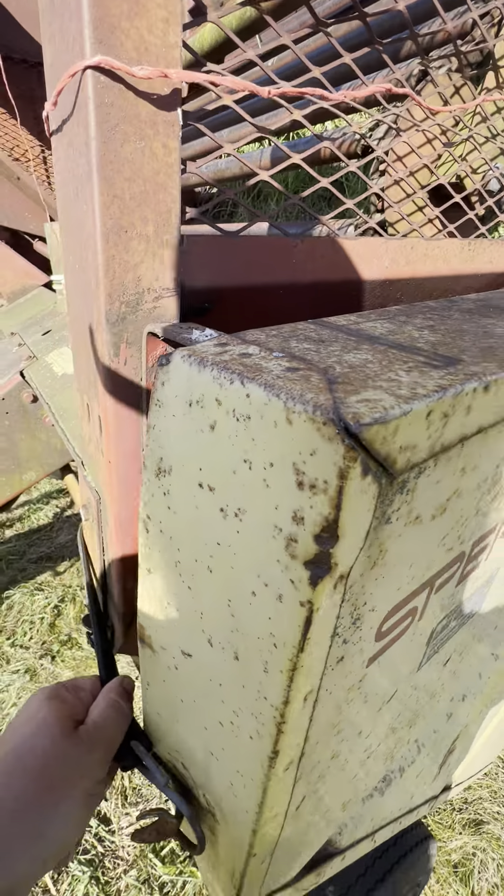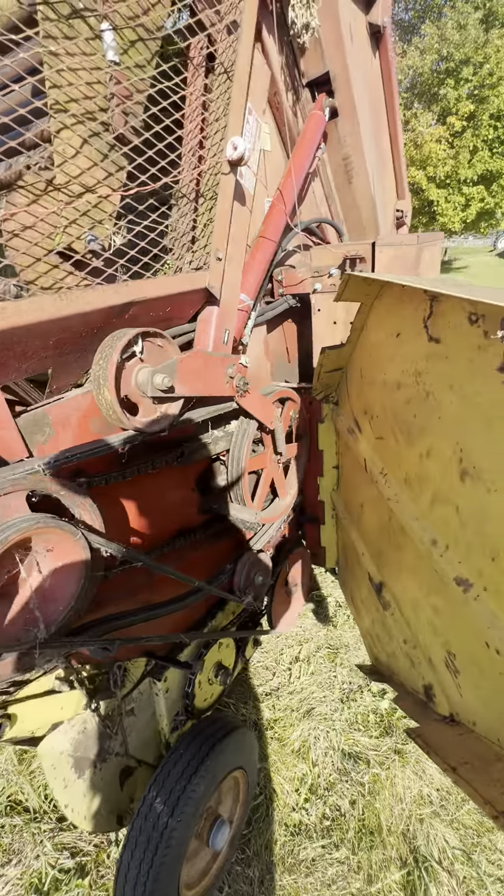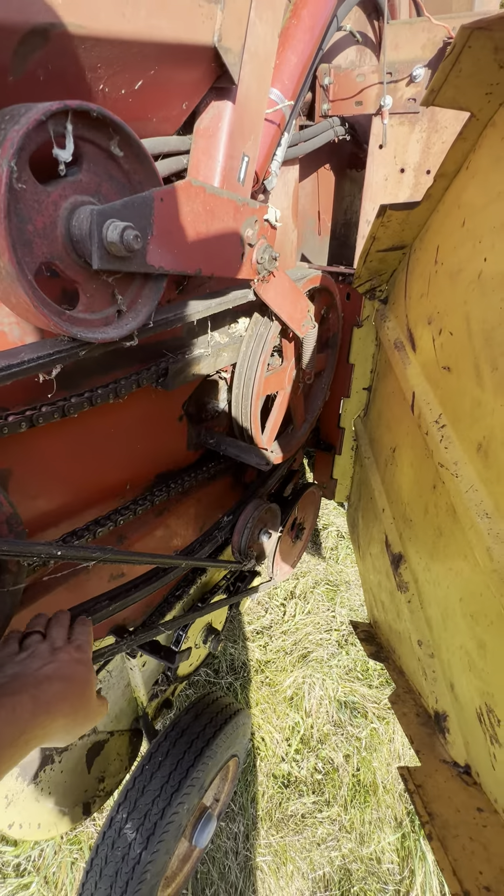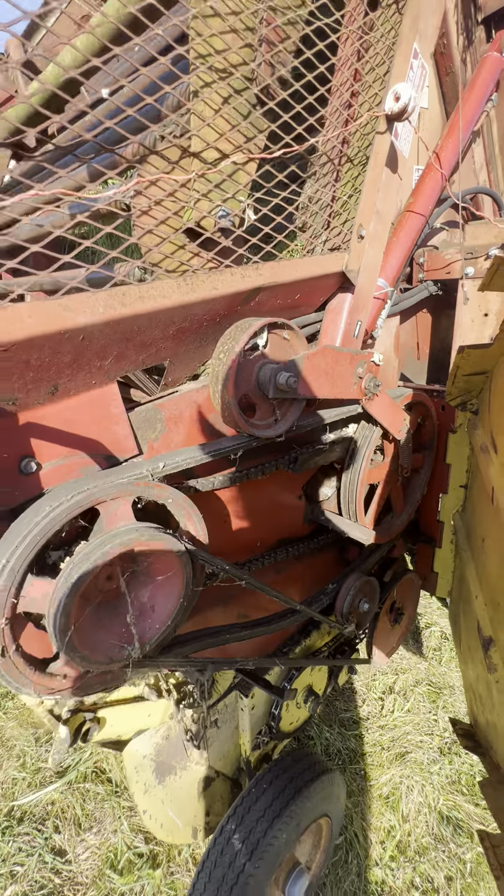We've got some more on this side. These belts aren't as bad, so there's that.